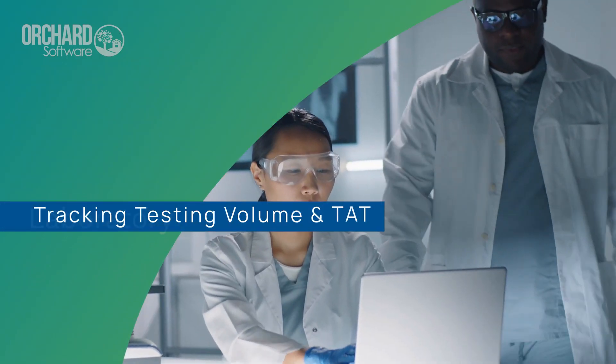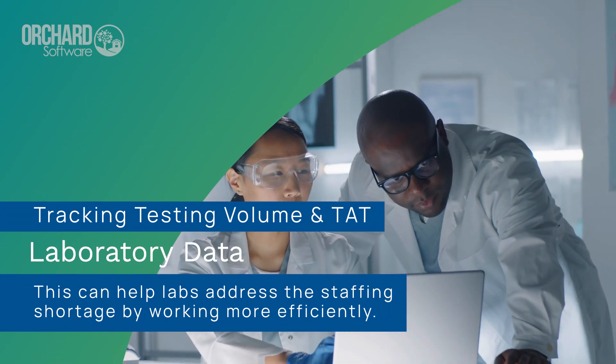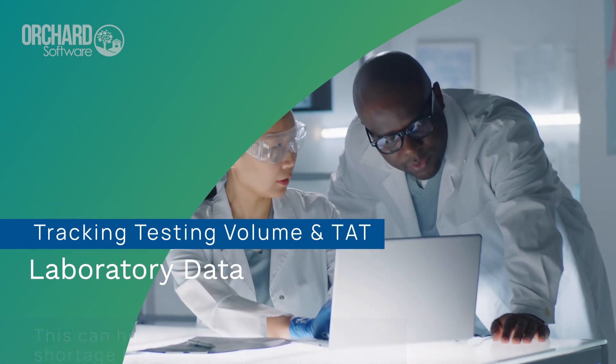One example is by tracking testing volume and turnaround times to adjust staffing schedules. This data can help labs address the staffing shortage by working more efficiently.